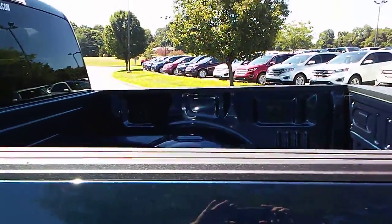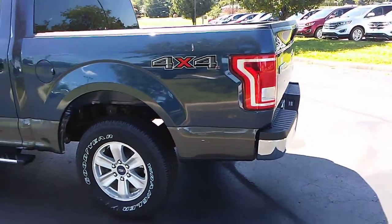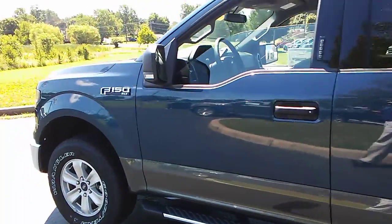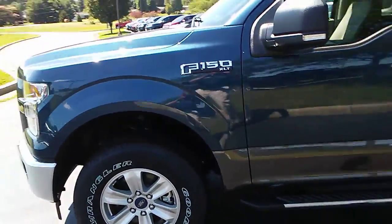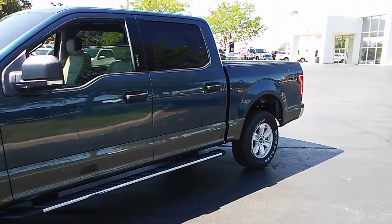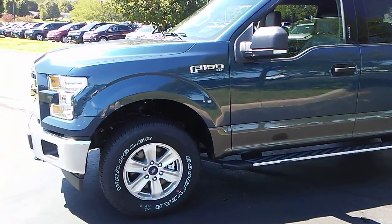Just a gorgeous truck — I really like this color. This one's got the five and a half foot bed on it, and it's a really nice truck at a really great price. It's brand new, so this one has a three-year, 36,000-mile bumper-to-bumper warranty from the factory, a five-year or 60,000-mile powertrain warranty, and roadside assistance up to 60,000 miles.